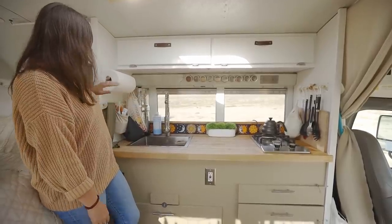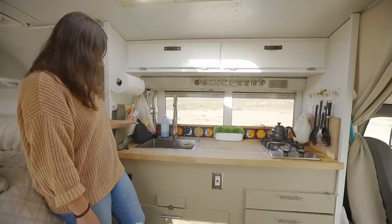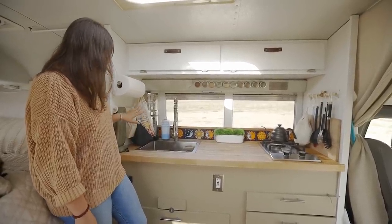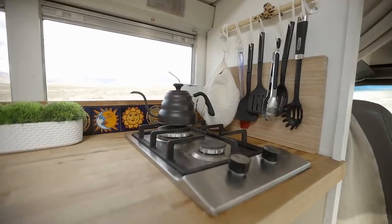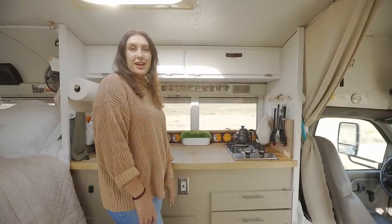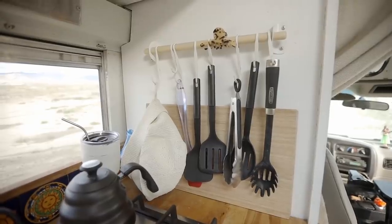I installed these little rods that have hooks and little baskets that clip onto them. They're from Ikea, so I use these to store my toothbrush, my face wash, and then this little bag for fruits and vegetables. Over here I have my propane stove, my little tea kettle that I use for my pour-over coffee every day, and then another one of those rods that I use for my cooking utensils.